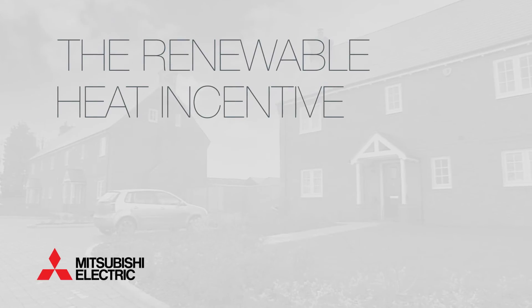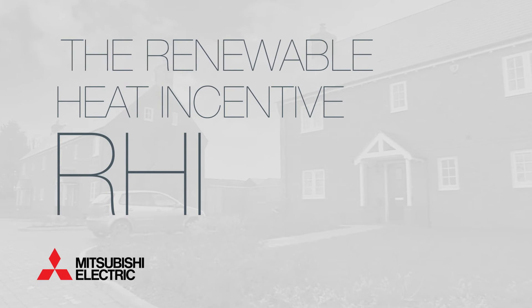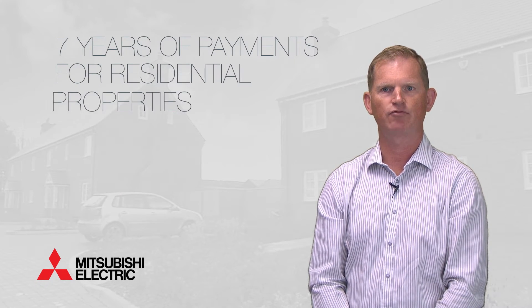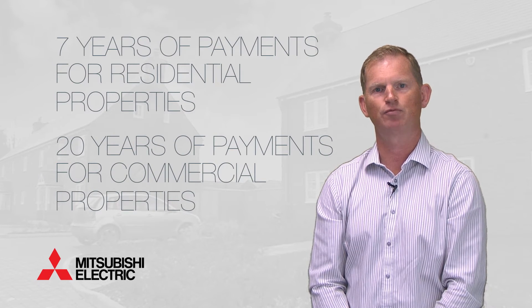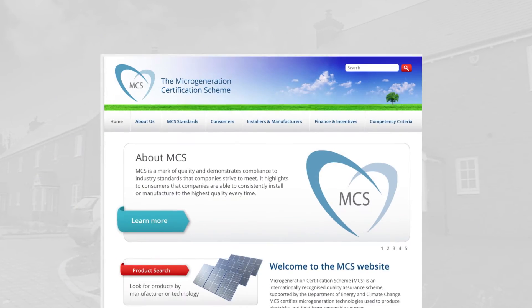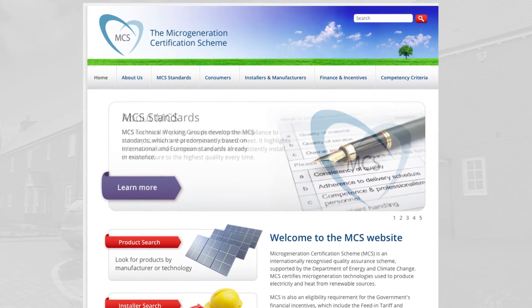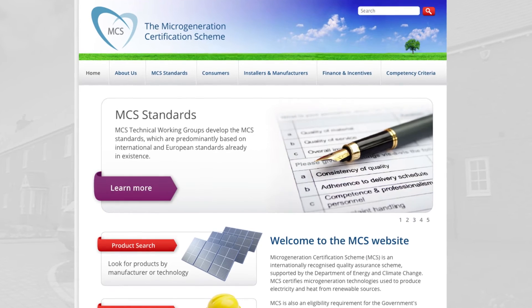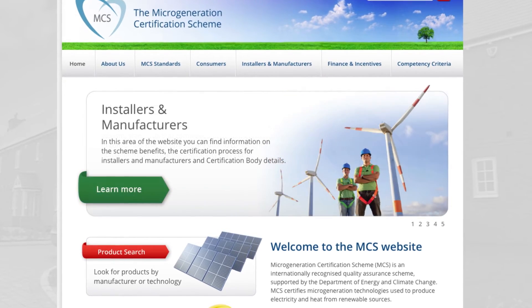The Renewable Heat Incentive, or RHI, has already begun to embrace the new approach of ERP. The RHI is a government scheme that means you can get regular payments for seven years for all the renewable heating you generate in your property. In order to apply for RHI payments, your heating system needs to comply with the Micro Generation Certification Scheme, or MCS, which sets industry standards for products used to produce heat from renewable sources.